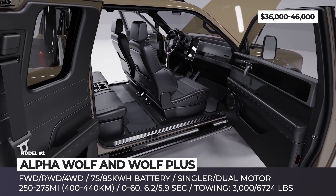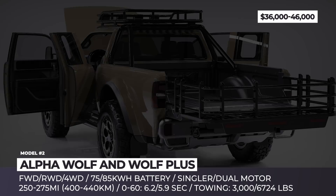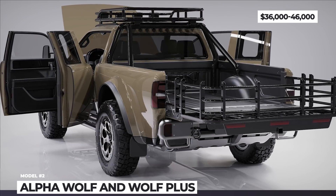The trucks get a front trunk, retro-styled LED headlights, an auxiliary light bar, and a minimalistic cabin with leather seats, digital dashboard, and a large vertical infotainment display.